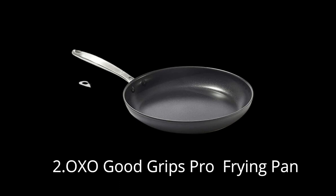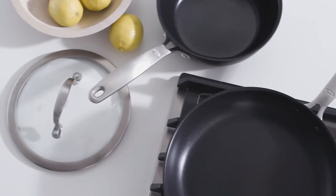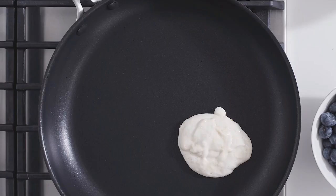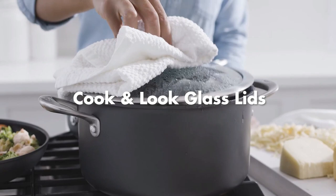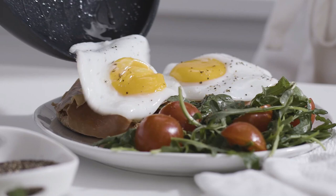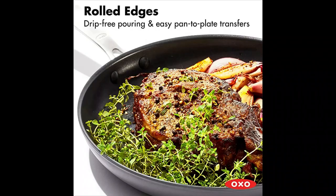Number 2: OXO Good Grips Pro Frying Pan. This is Cook's Illustrated's highest-rated nonstick pan, featuring a durable hard-anodized body that provides excellent heat conduction and scratch resistance. It has a three-layer, PFOA-free, German-engineered nonstick coating for long-lasting performance with less oil. The skillet is equipped with comfortable stainless steel handles and is oven-safe up to 430 degrees Fahrenheit (220 degrees Celsius). It is also dishwasher-safe, has rolled edges for drip-free pouring, and is compatible with most stovetops, except induction.